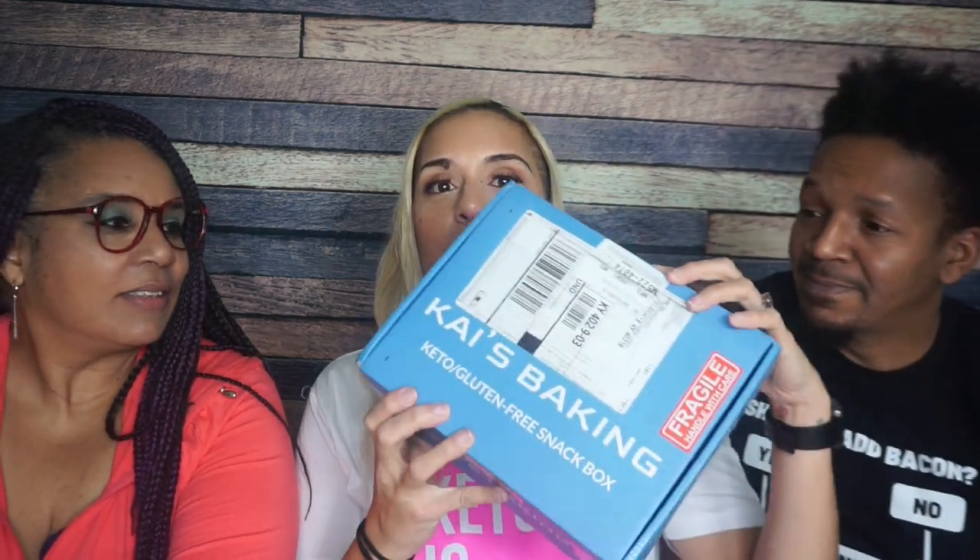Hey guys, welcome to today's video. Today I'm excited because we're doing one of my favorite things, which is trying new products and taste testing things. I'm even more excited because it's a package from Kai's Bakery.